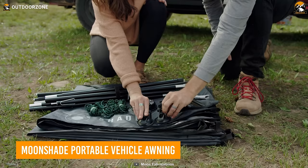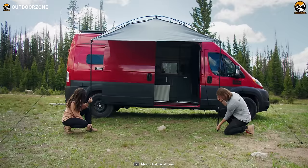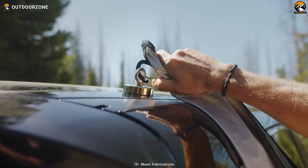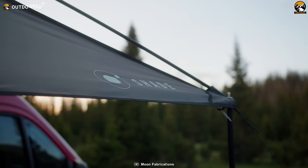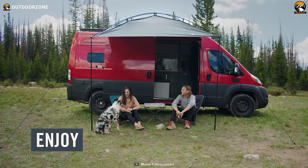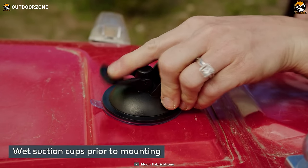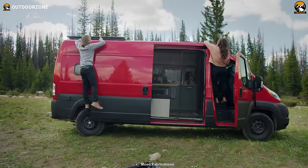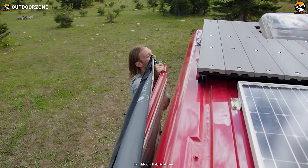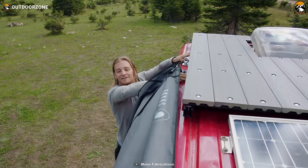The Moonshade Portable Vehicle Awning is your lightweight, portable solution to staying cool on those hot, sunny days. It weighs just 8 pounds and packs down to the size of a yoga mat, making it the perfect travel companion. Made of durable, water-resistant polyester with a reflective coating, it keeps you cool by blocking the sun's rays during the day and reflecting lantern light at night. It can be attached to your vehicle, trees, fences, or any other creative spot during your outdoor adventures. Setting it up is a breeze and it comes with all the essentials for installation, making it a must-have for your camping gear collection.